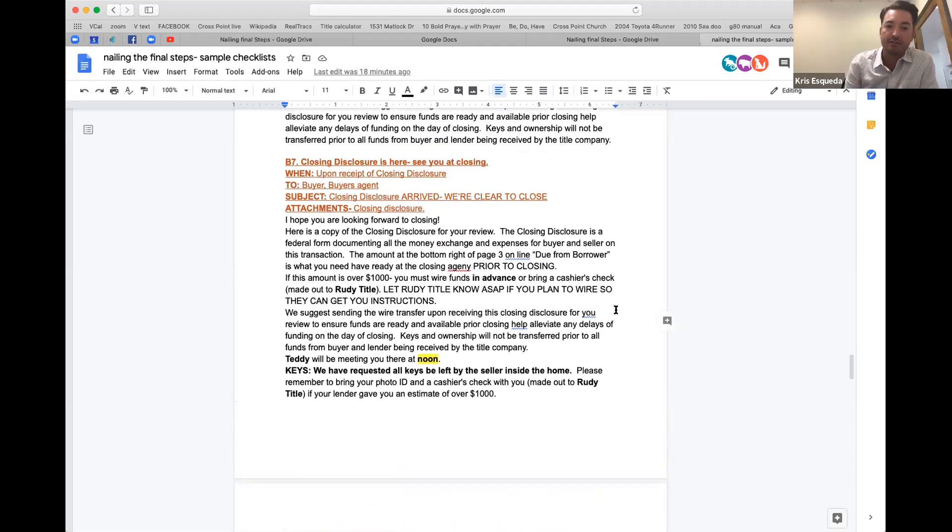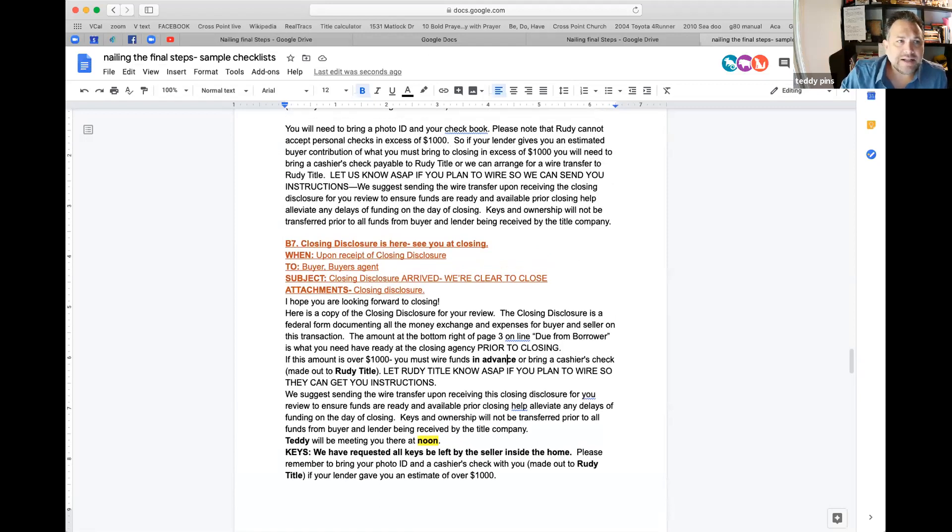Someone asks: when you mention Gmail templates, is that through Google Drive? It is not — it's through a format within Gmail itself. I'll have Rebecca do a tech lab on it. If you stick around for C2EX next Thursday, you'll get Gmail email templates as a bonus. Rebecca confirms: every template she sends to her customers and clients is now stored in Gmail's template section. It's a game changer.